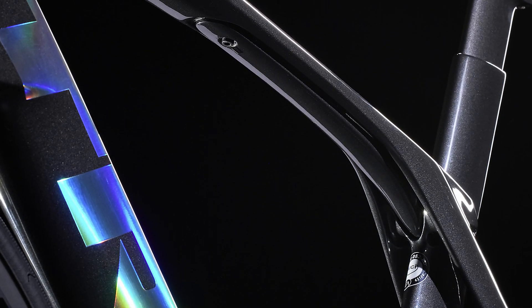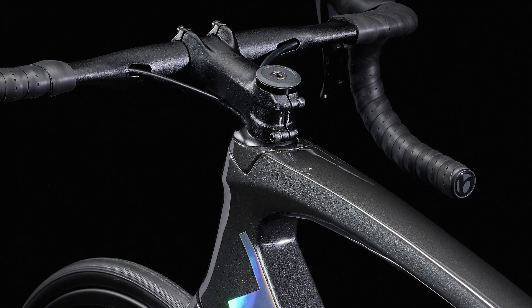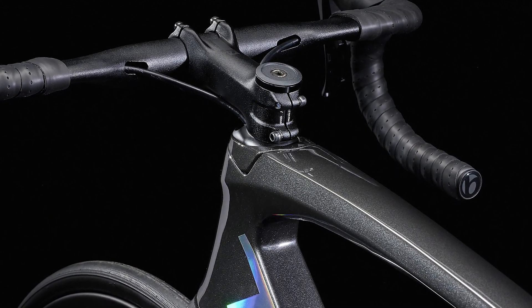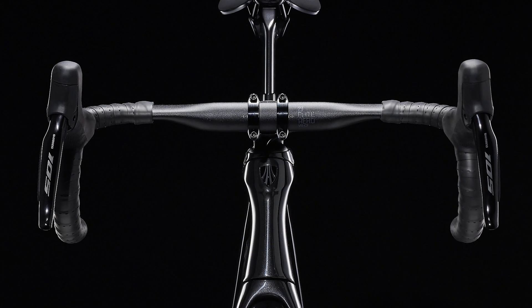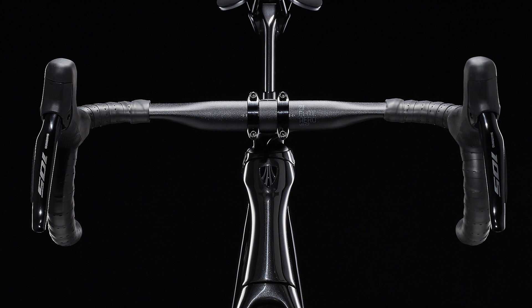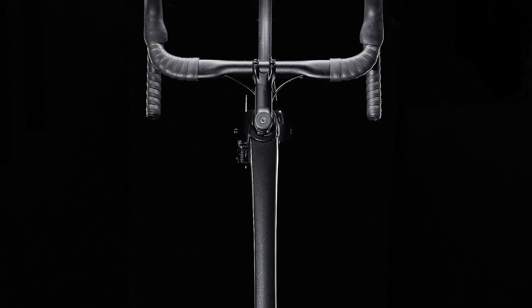disc brakes, and a sleek look that screams for speed. It's right for you if you want to go really flippin' fast, you know exactly what it's like to be off the front battling the wind in a solo break, and want all the free speed you can get. You also want the fast, reliable shifting of a 105 Di2 wireless